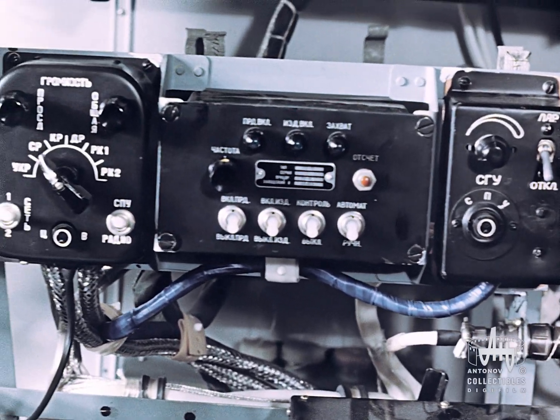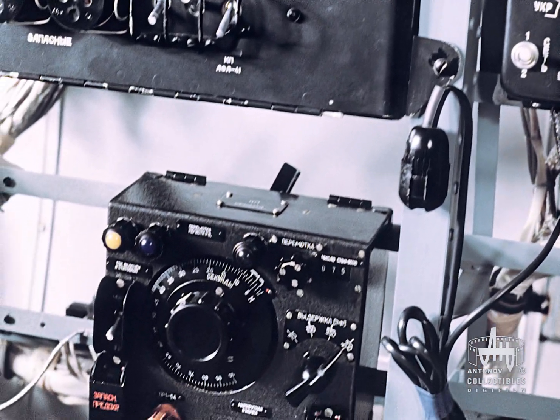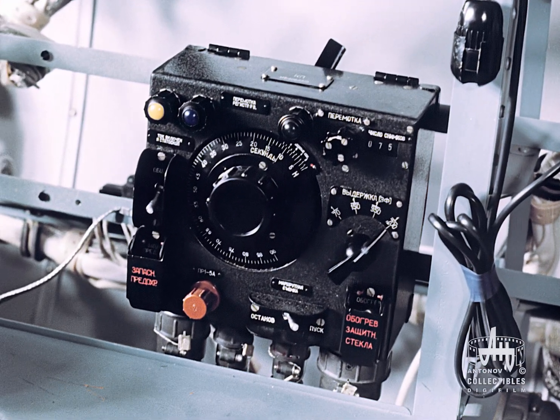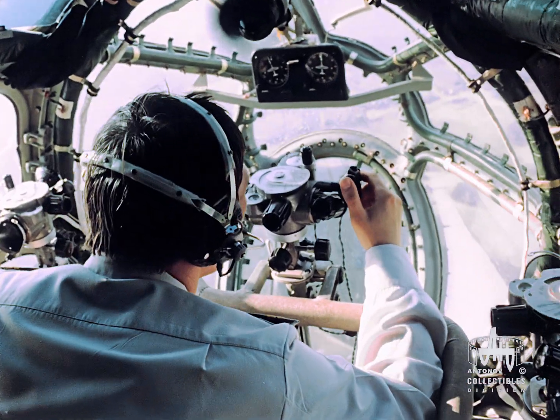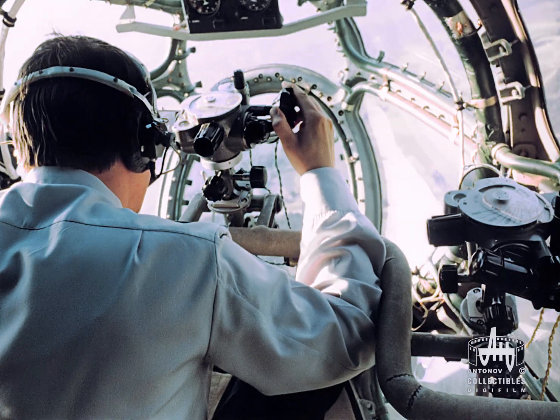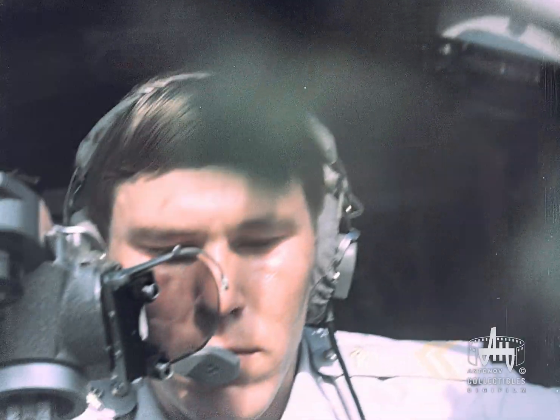Photography is conducted automatically by an electronic intervalometer. The flight on a predetermined course is likewise automated, assured by flight control and navigational equipment accommodated in the compartment of the navigator aerial photographer.